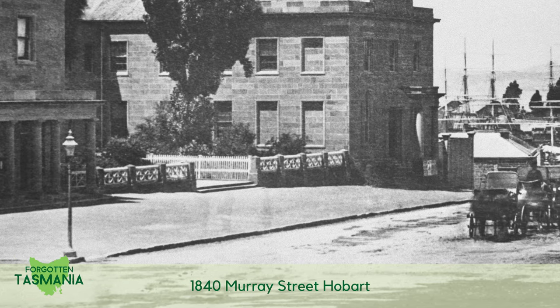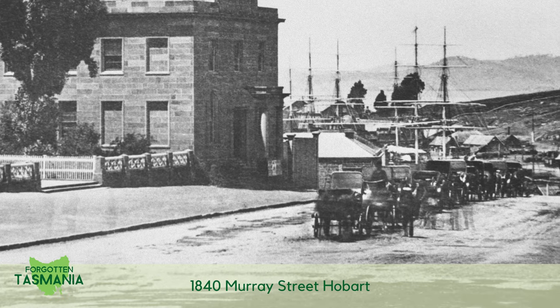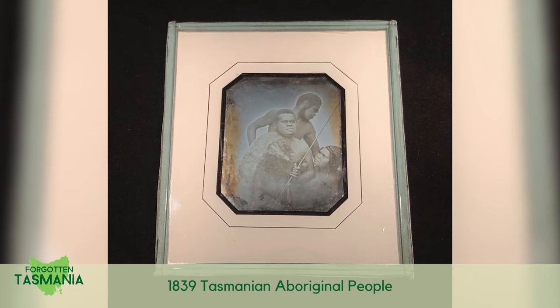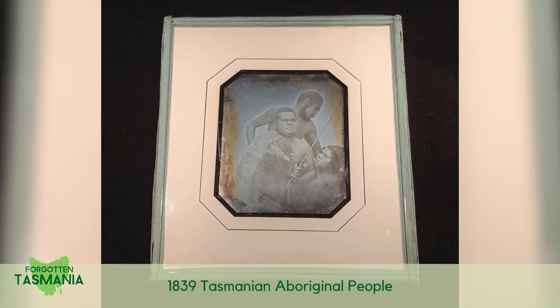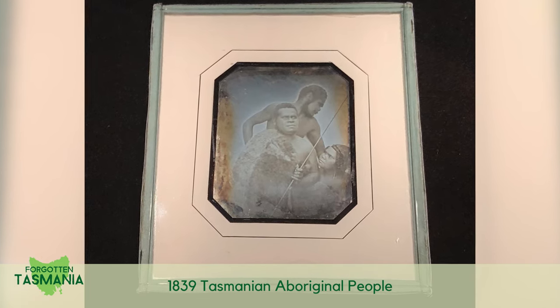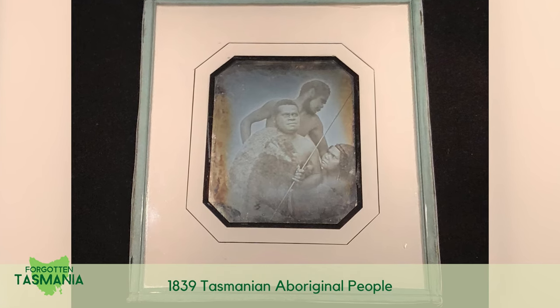In 1879, Scottish immigrant John Watt Beattie said Tasmania was so beautiful it made his soul sing. He kick-started the Tasmanian tourism industry and explored the island extensively, going where no one had photographed before, adding to the record of the people, places and events. When he died in 1930, they said his collection was destroyed. It's been largely forgotten ever since.